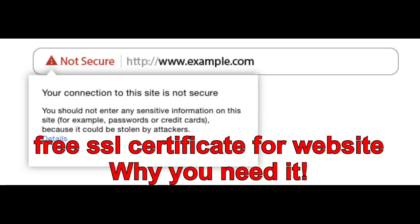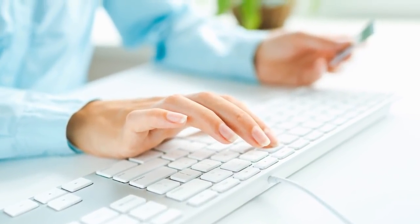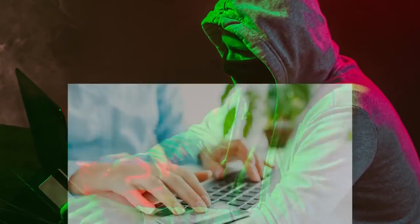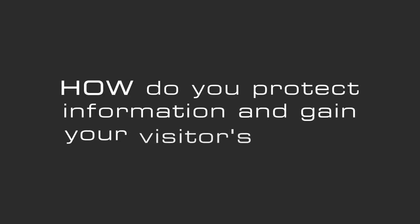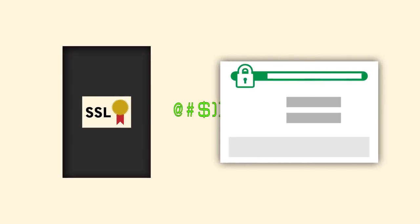Free SSL certificate for website — why you need it. Today's consumers and web visitors are demanding more protection than ever from the prying eyes of hackers and intrusive data breaches. When they come to your site and don't see the HTTPS, they will probably leave, never to return. So how do you protect information and gain your visitors' trust? It's called an SSL certificate, and what it does is encrypts the data between a server and a web browser.